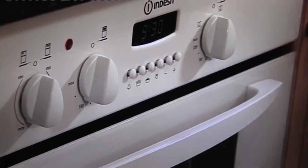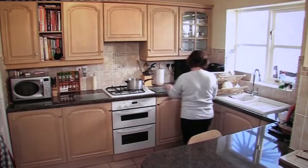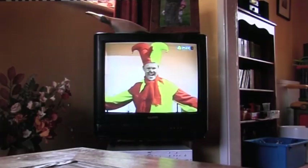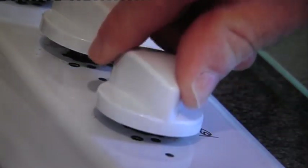Chip pans and grills in particular are a major cause of fire in the kitchen. Always stay in the kitchen if you are cooking with fat or hot oil. If you are distracted while you are cooking — either by the doorbell, the phone, the television or the family — turn the cooker or hob off before you leave the room. It's easily done.